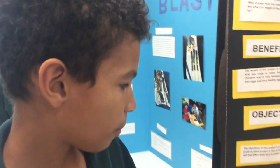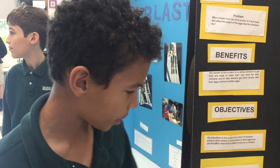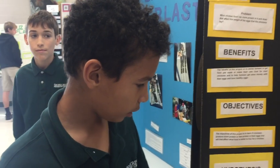Our hypothesis for the experiment was: if the chickens eat a protein supplement, then it will affect the egg's weight because the chickens will have more protein in their bodies.